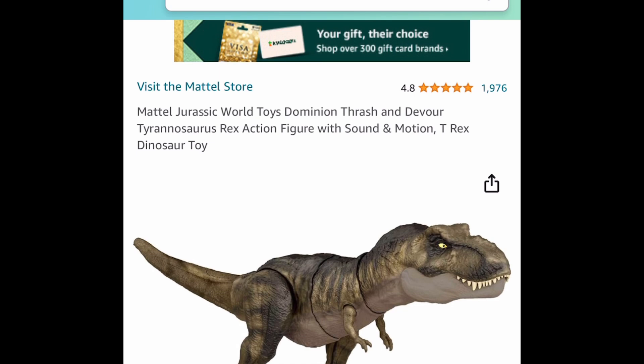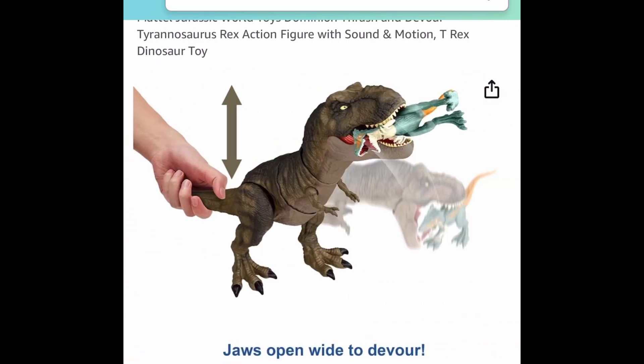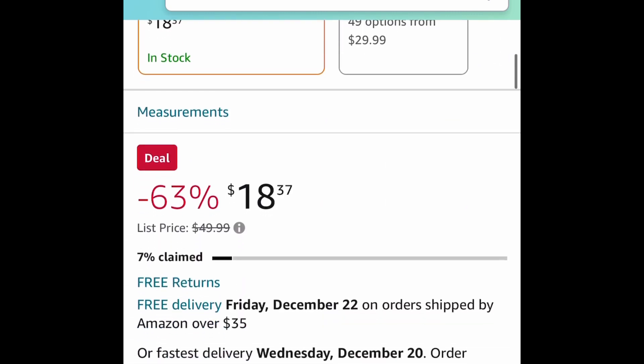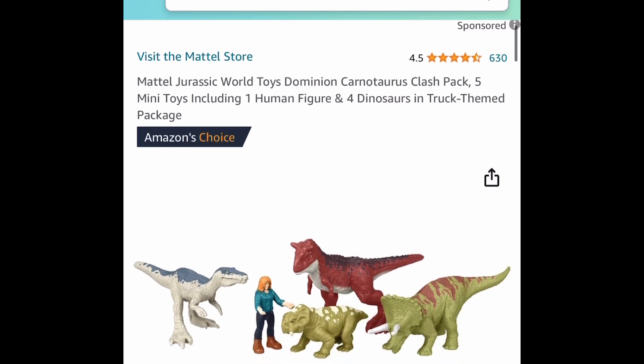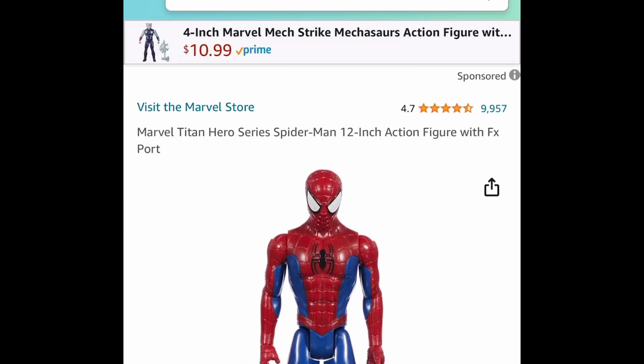Next one here for my dinosaur lovers — this is the Jurassic World T-Rex action figure. It has sounds and motion as well, and it's a pretty good size. This one is also a Lightning Deal at $18.37. We also have a price drop on the Jurassic World action figure pack, currently price dropped down to $7.63.